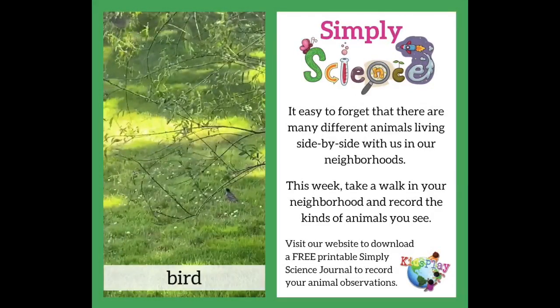What animals will you find in your neighborhood? Use your Simply Science journal to record what you've found.